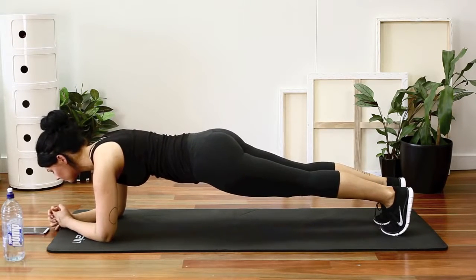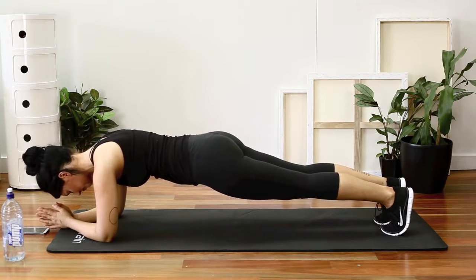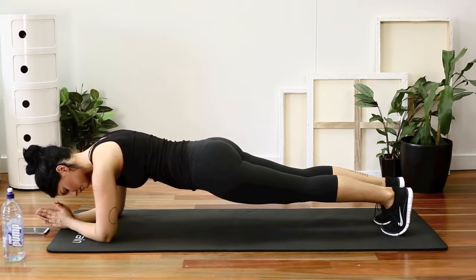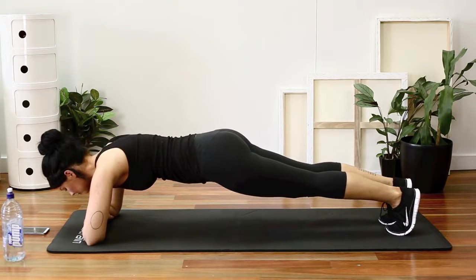I thought it might be important to mention that obviously just doing an ab circuit on its own is not going to help you see a really toned belly. You need to be doing cardio and things like that as well if you do have extra weight to lose on your tummy region.